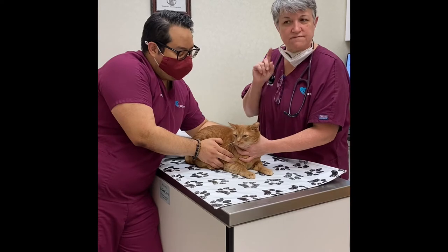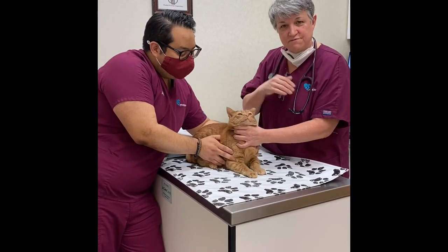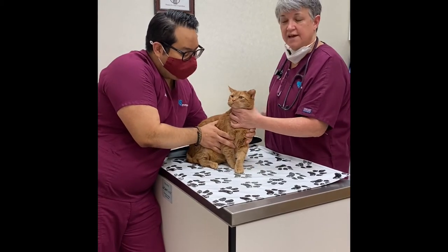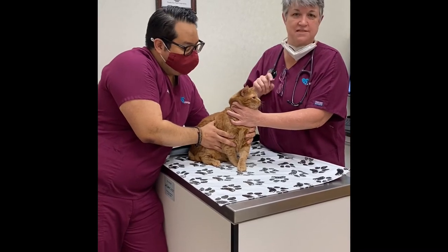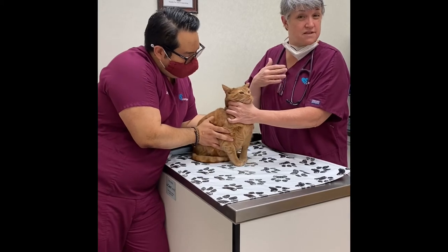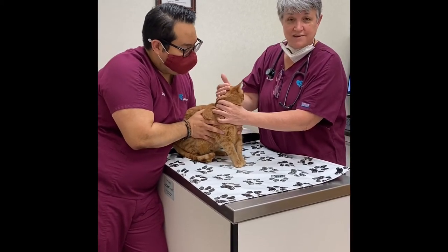Had her in for her exam about five weeks ago and discovered that her whole mouth is inflamed and diseased. She has a disease called stomatitis and you would never know from how she acts. She's two and a half years old and already has bad dental disease, and that's something that amazes even us. The other point is that she didn't act like her mouth hurt.